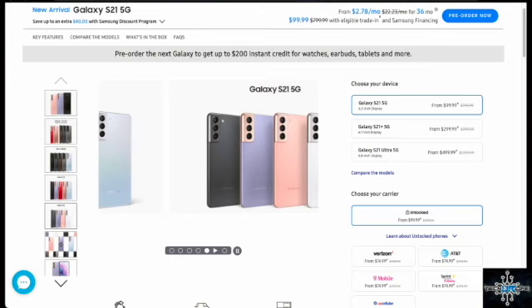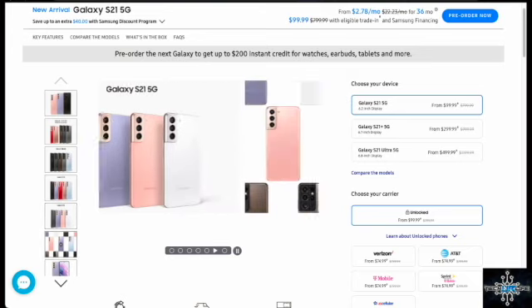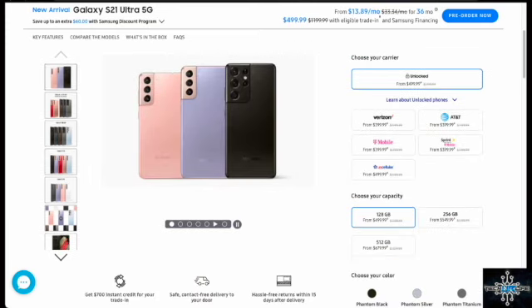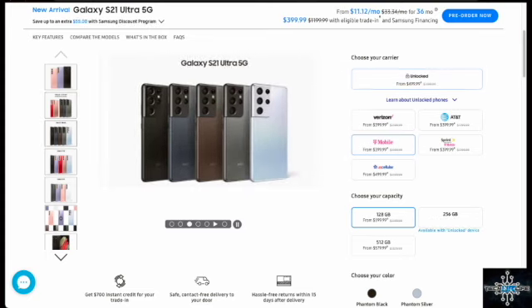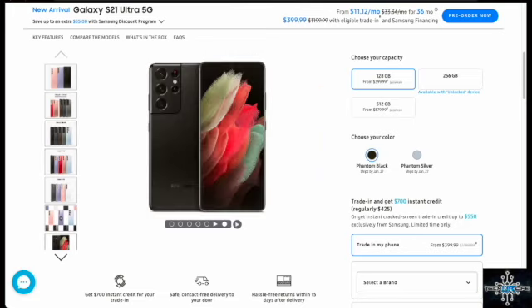We go ahead and pick our device. I'm going to be getting the Samsung Galaxy S21 Ultra 5G. I use T-Mobile and it's actually cheaper, so I'll go ahead with the T-Mobile version in phantom black.